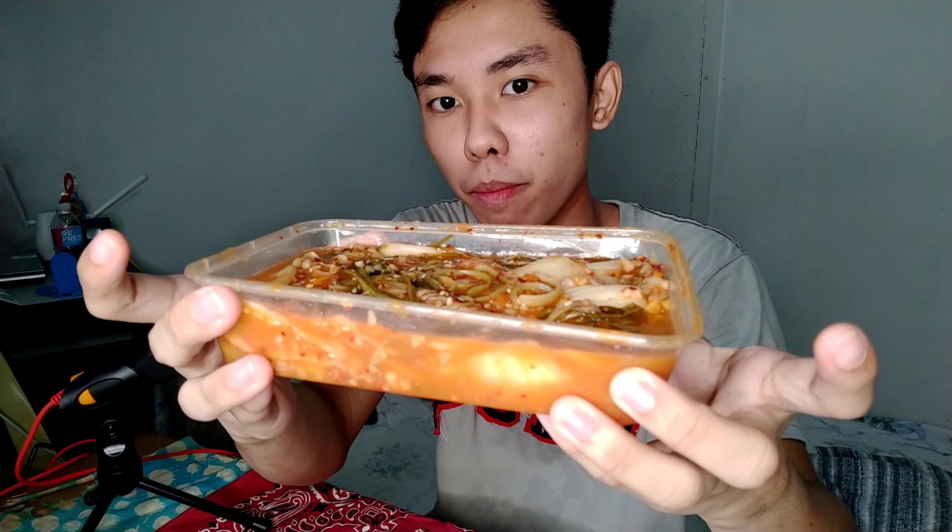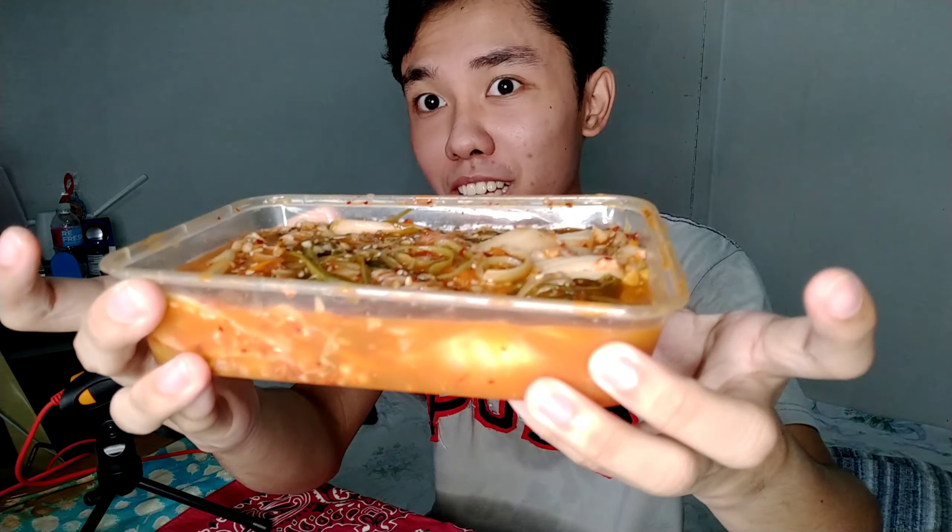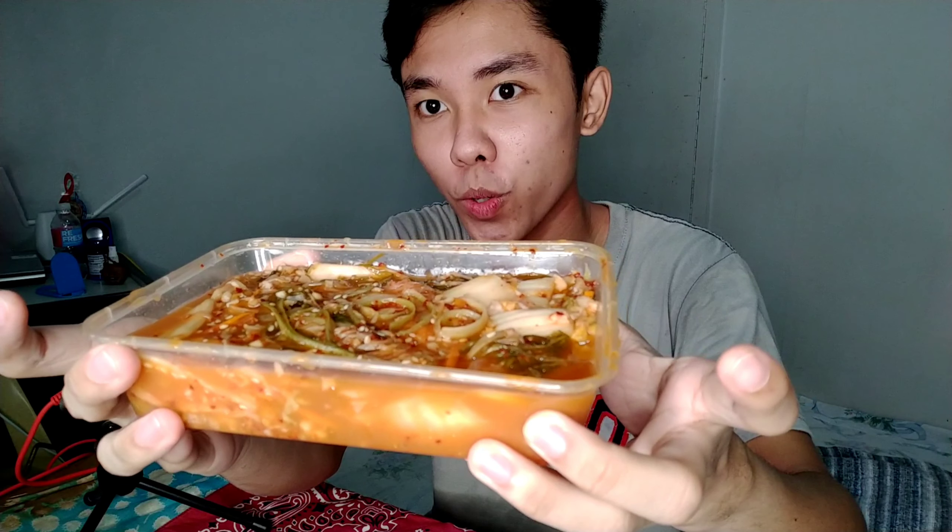So look at that. It really looks delicious guys. Check it out. This costs 140 pesos. I'll link it in the description box so you can order.